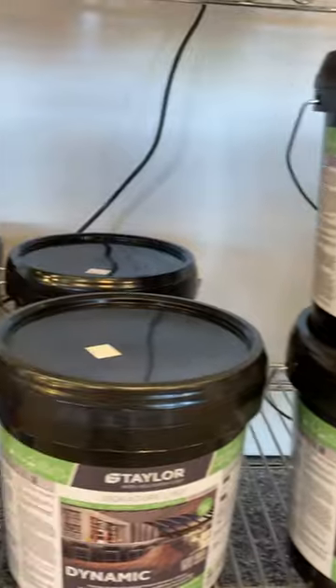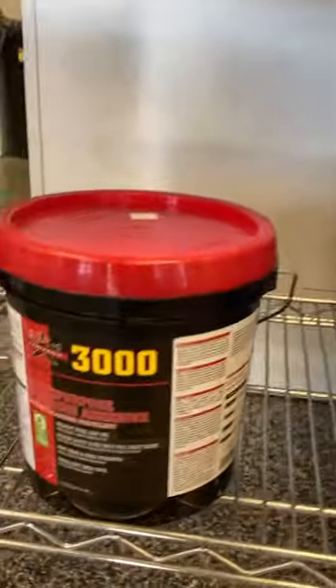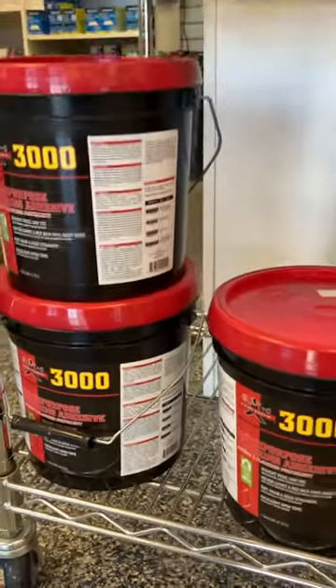Universal flooring adhesive, this oozing KE 2000s. And this here — multi-purpose flooring adhesive. Didn't know they had all these products.